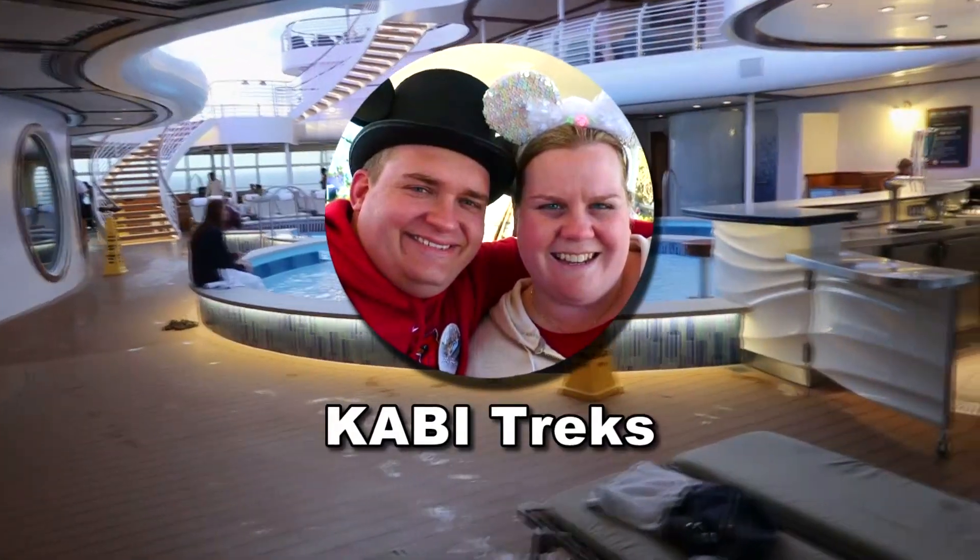Hey everyone, Bill and Kerry from KB Treks. Hope you're doing well. We are on the Disney Fantasy, and quite often when we tell people we're going on a Disney cruise, they say, isn't that for kids, families with kids only? No. There's a lot to offer for adults and this is just one of them.